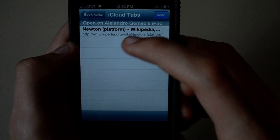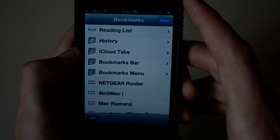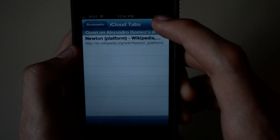You now also have a new little folder in your bookmarks tab. It's called iCloud Tabs and that shows you all the different tabs or pages you have open on any other iOS device. In this case I was on Wikipedia on my iPad.